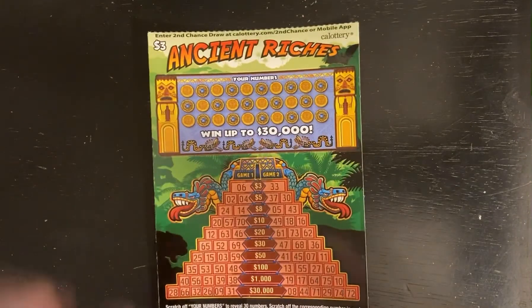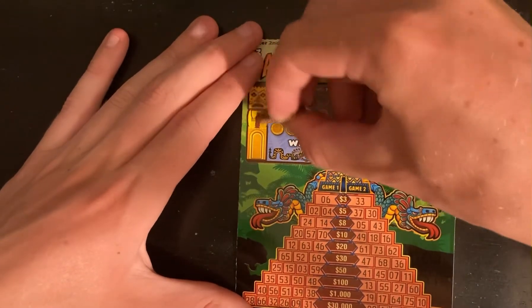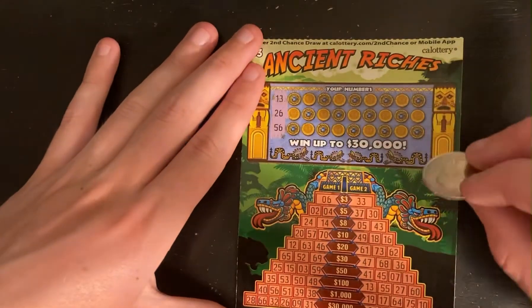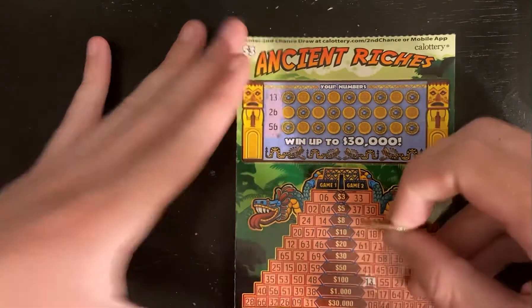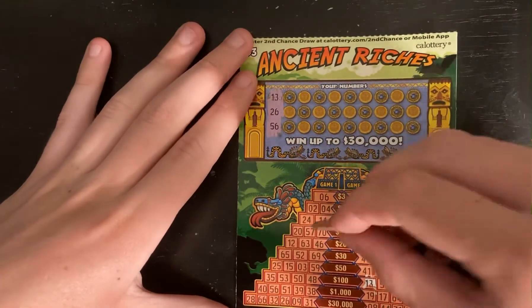I don't want to just get like one win on a middle ticket — like a $3 win. I was afraid of that happening. I really hope that doesn't. I need something fun. I think I saw the 3 and the 6 and thought maybe I get one of these top things. 13, 26, and 56. 13 all the way down there. 26 and 56 — where all the numbers end in 6s. 26 all the way down there. 56 again all the way at the bottom.